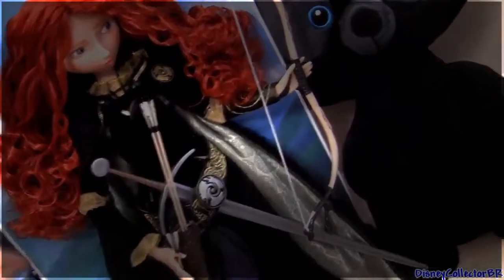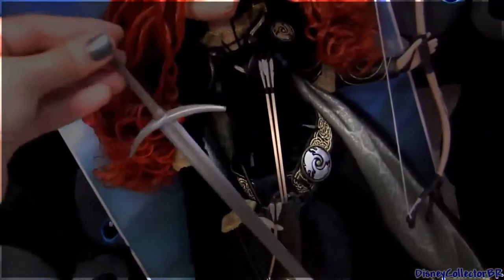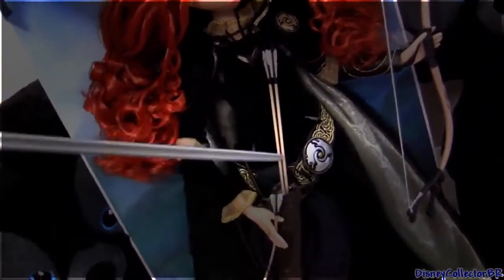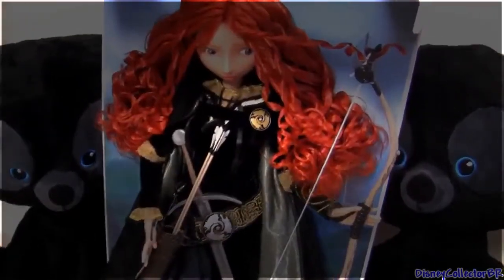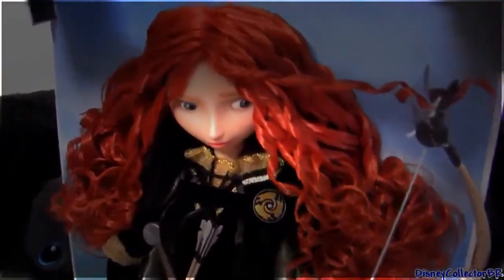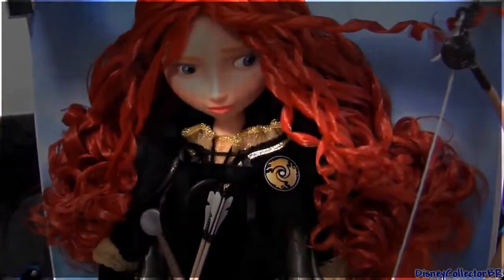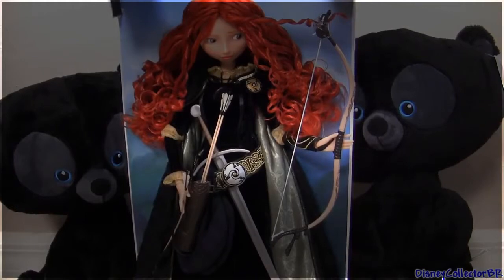She also comes with a sword, which is nice and big, and three arrows. Her hair looks absolutely amazing — very wild, just like in the movie. Well guys, thanks for watching my videos and stay tuned for a lot more right here on Disney Collector.